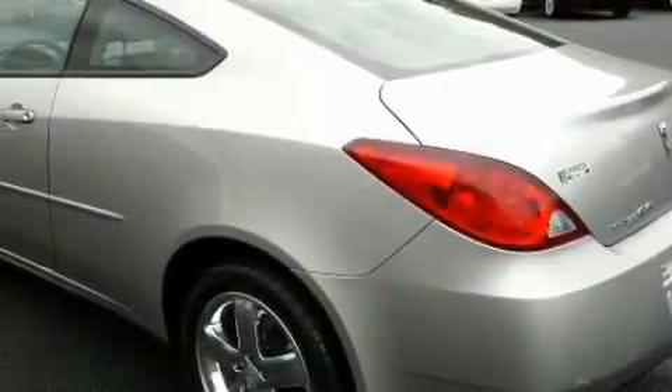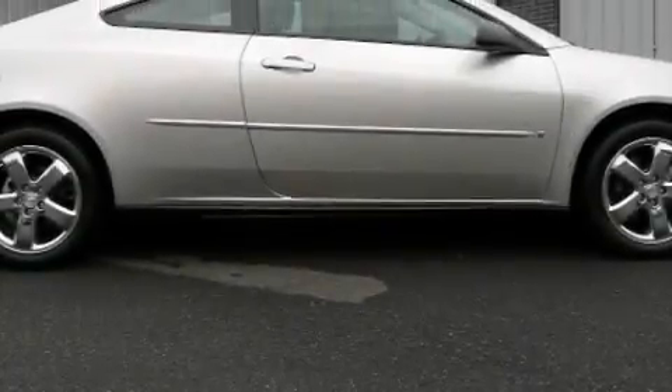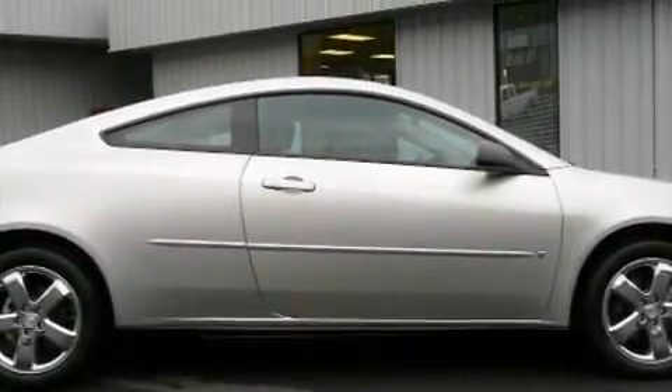This Pontiac's list of numerous features includes air conditioning, an adjustable steering wheel, a premium audio system, a CD player, a traction control system, an anti-lock braking system, and this vehicle has fewer than 55,000 miles on the odometer.